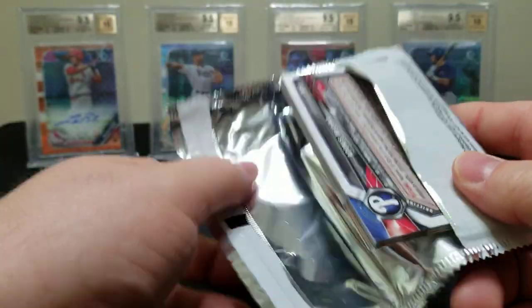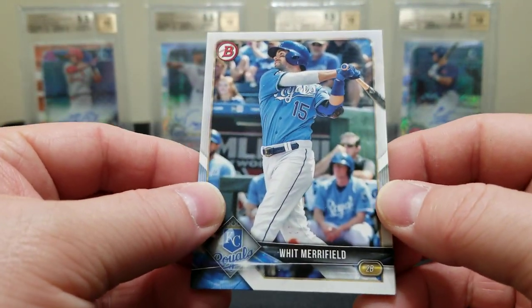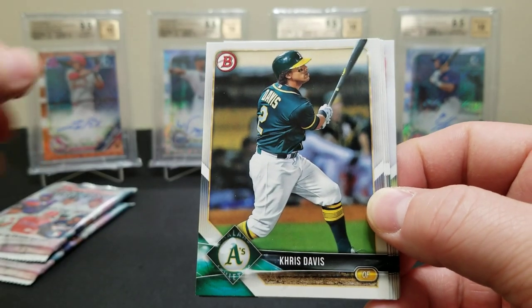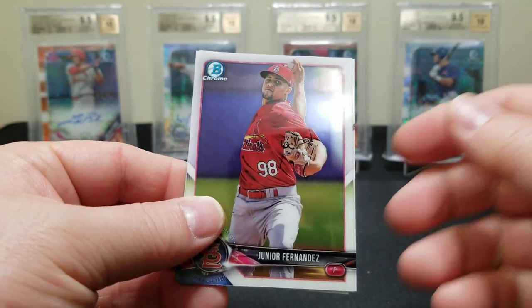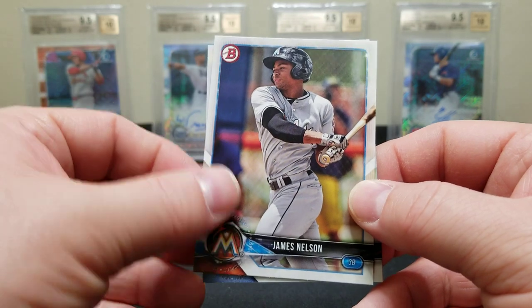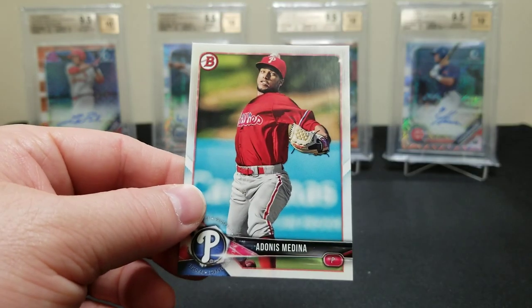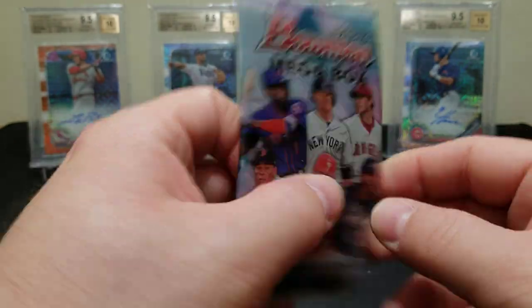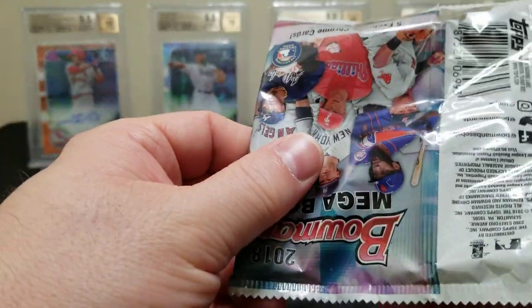And a Trevino to end it. The packs just feel thicker than last year's — I don't know how many cards are per pack, you'd have to check the box. We got a Whit Merrifield, a Chris Davis, Andrew McCutchen, there's a Bryce Harper, a Reed rookie card, Junior Fernandez, James Nelson, a Matt Hall, a Mize first Bowman, and a Medina. Alright, here's what we came for — five chrome cards per pack. Bada bing bada boom, let's see if we hit something cool.